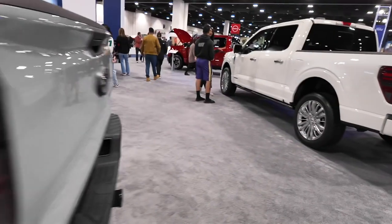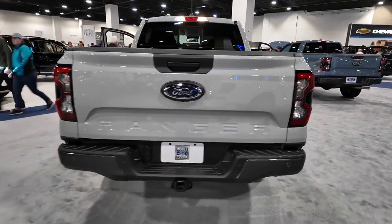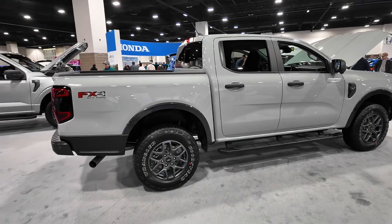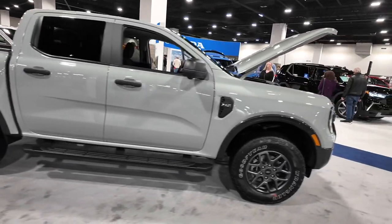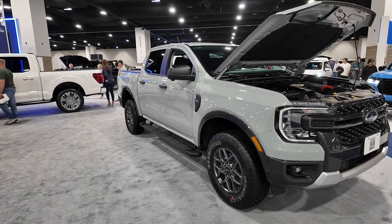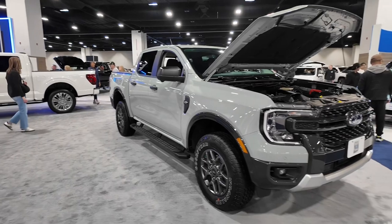Nice truck bed — I like it. Coming back to the rear of the Ranger — I like the tail lights, they look really nice. This is a good-looking little truck. If you're looking for a compact truck, this is again in the segment with the Tacoma and the Chevy Colorado. The Ford Ranger is a good little truck — I like it.